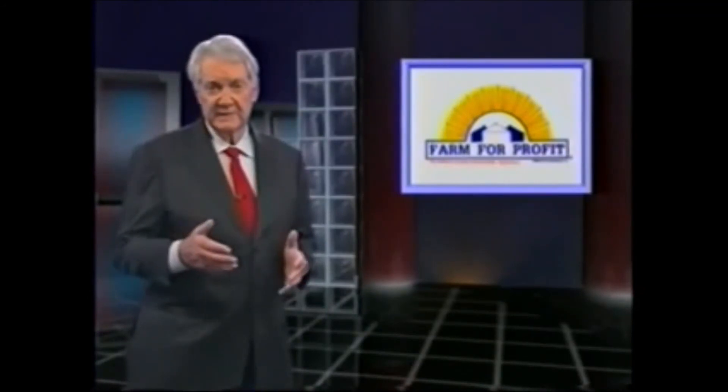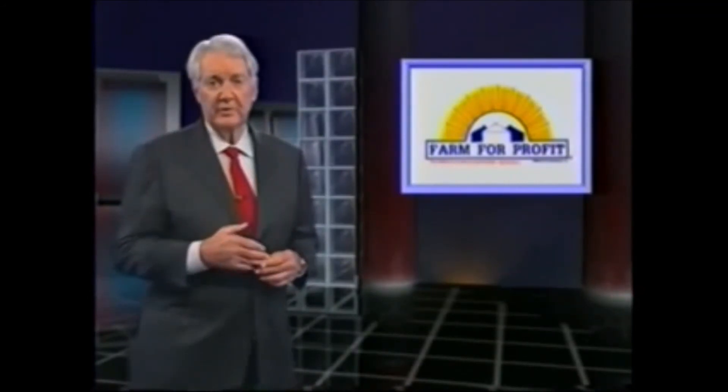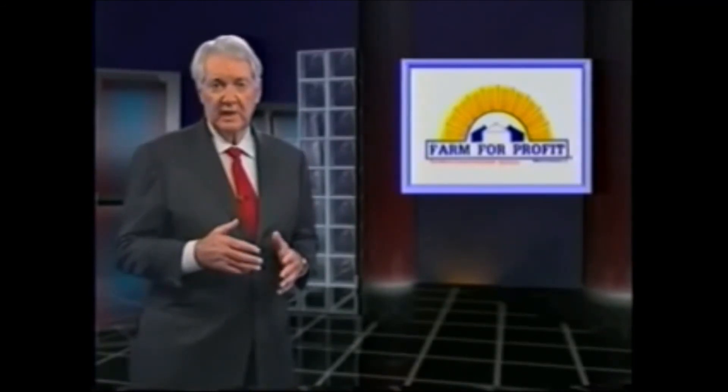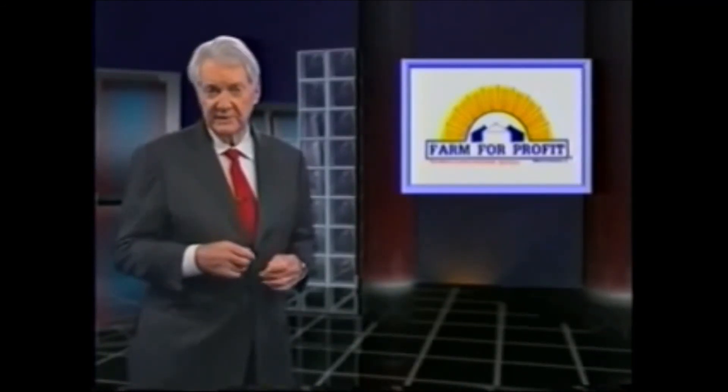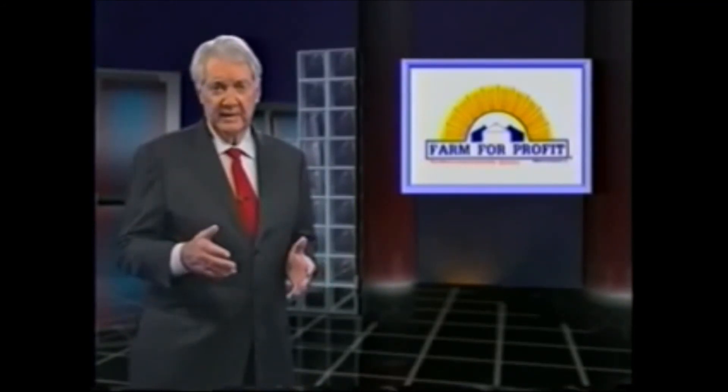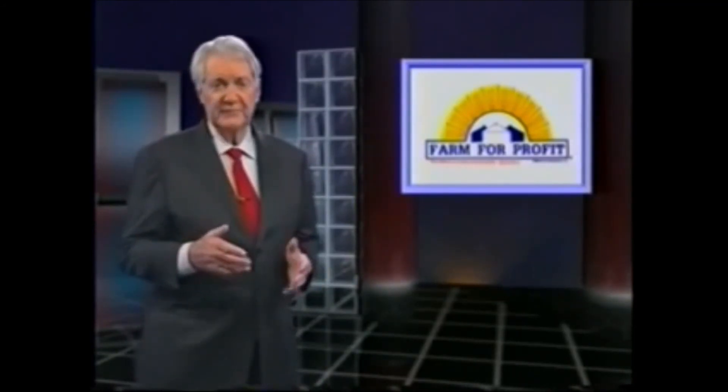Farm for Profit was developed by farmers for farmers. The Farm for Profit program clearly helps farmers reduce input costs while maintaining and increasing yields. It protects the environment, the soil, the air, the water, and it helps reduce the need for potentially dangerous pesticides. I'm Pat Summerall, and thank you for joining me in this look at Farm for Profit, leading the nation in sustainable agriculture.